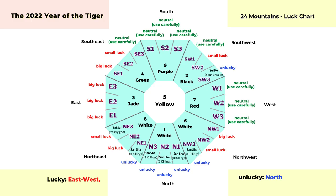Now back to the 24 mountain chart. We can see the unlucky direction is in the north — that's the location of the shansha, the three killings. And another one is the sui puo, the year breaker. That's opposite to tai sui, the yearly god. Try to avoid any constructions or renovations in those areas.